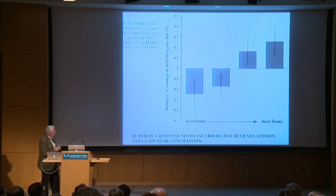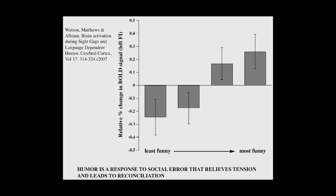Carly Watson and I did an experiment working with humor: we took 100 cartoons from The Far Side and The New Yorker and rated them in the scanner. The activity of the left FI is associated with the degree of funniness of the cartoons, suggesting registration of social error specific to this structure.